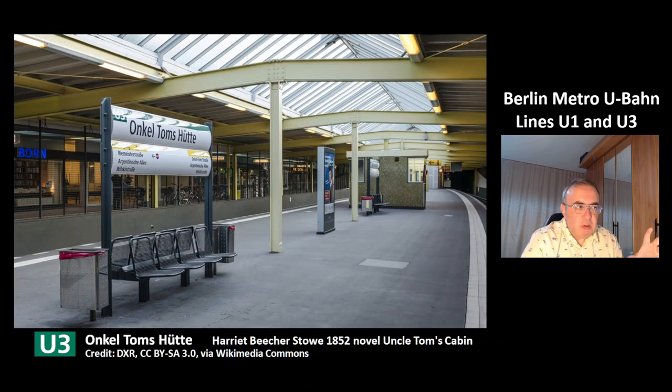This is the station Onkel Toms Hütte. This area is called Onkel Toms Hütte. The story is: in the 19th century, a man named Thomas built a pub and several cabins near it. At that time, the novel by Harriet Beecher Stowe from 1852, Uncle Tom's Cabin, was very popular. And that's how this area got its name, Onkel Toms Hütte.